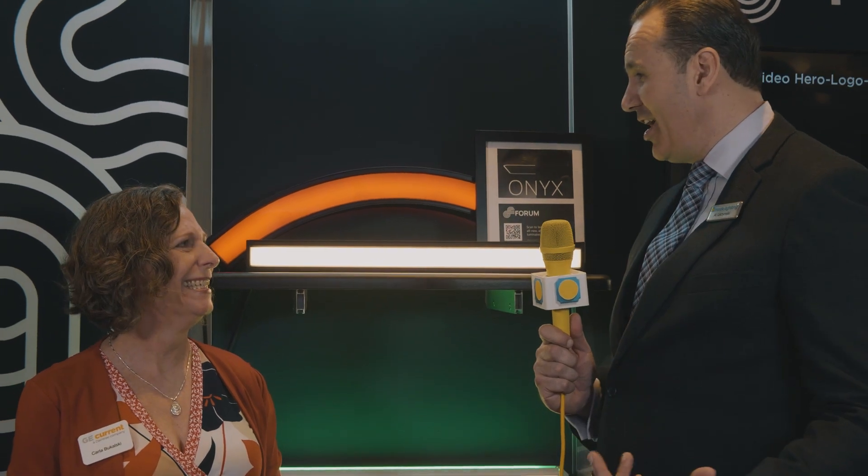Carla, I really enjoyed the Onyx. I'm going to stay for a while and turn this thing on and off — that was really cool. I'm really psyched to see this. Thank you, Carla.